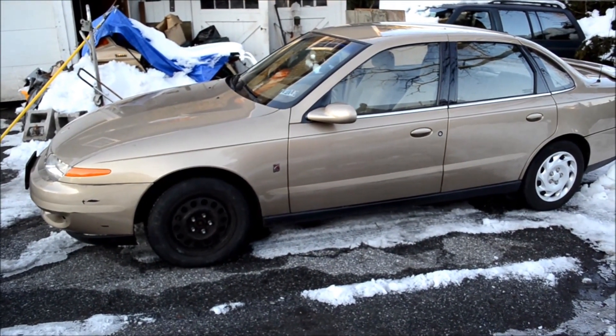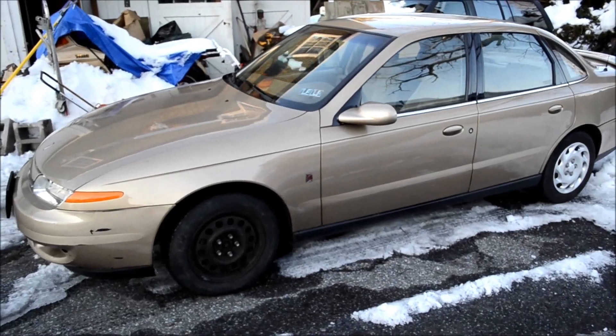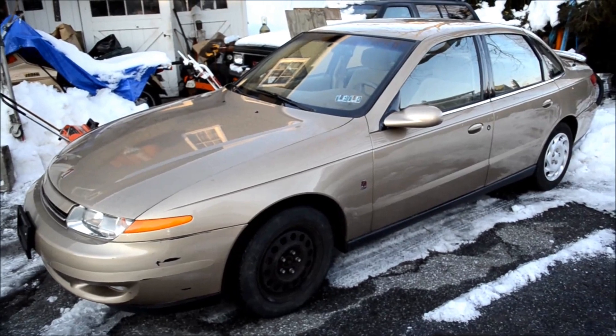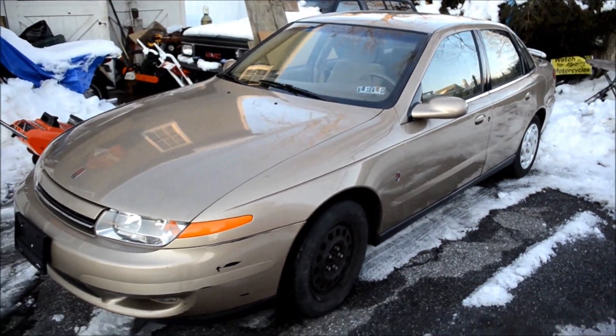Here is my 2001 Saturn L200. This has the Ecotec 2.2 liter. I'm running out of light, and I've never had daytime photos or videos of my car. I acquired this probably two months ago.